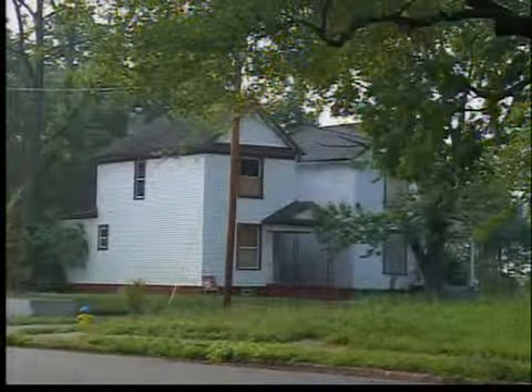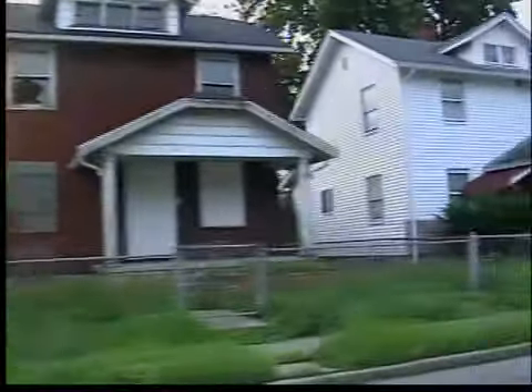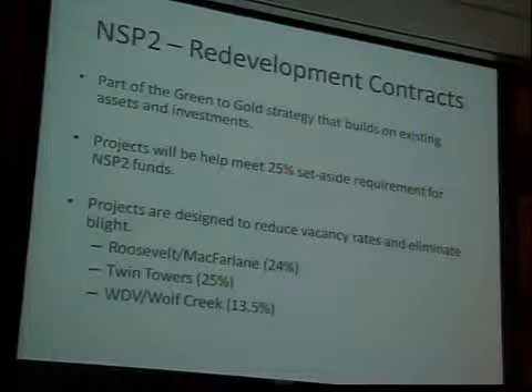170 blighted properties will be torn down. Forty-five new homes will be built in their place, as well as townhomes and a senior living building in three neighborhoods throughout the city: Roosevelt, Twin Towers, and the area around Germantown and Broadway.